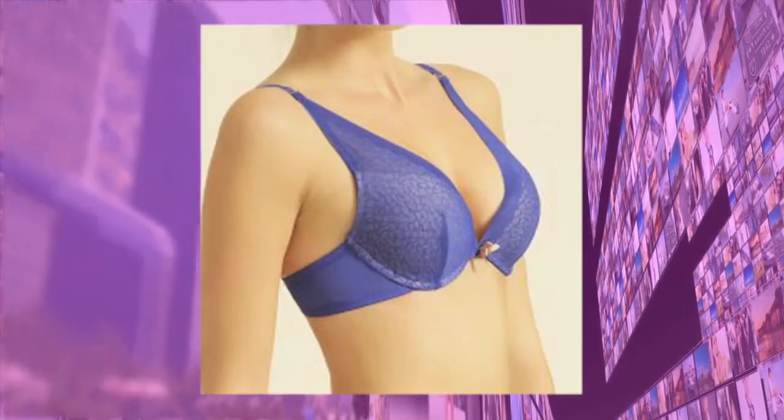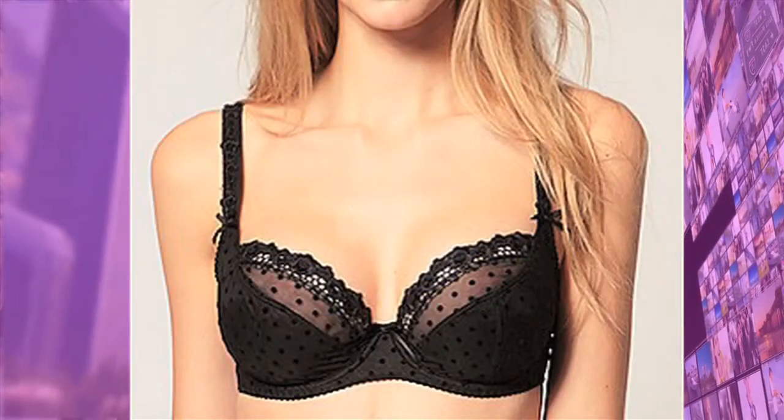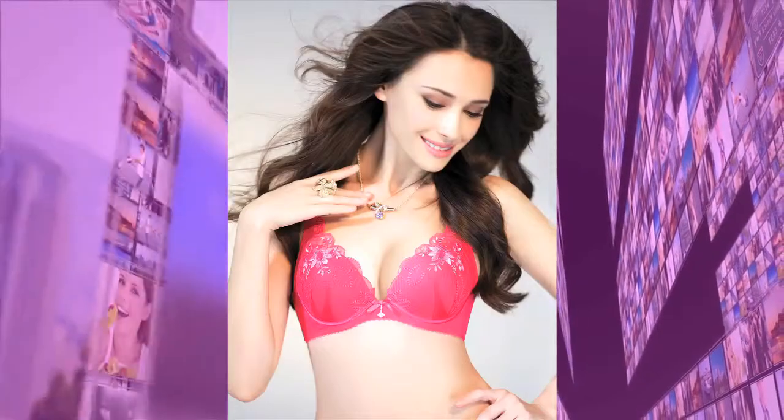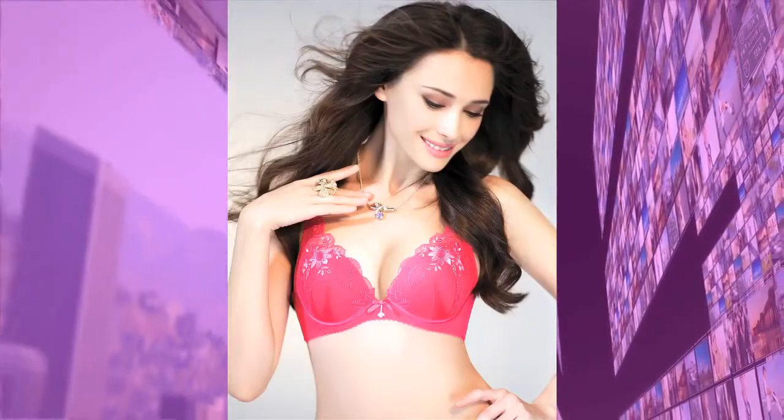Then there's the Little Bra Company. Their motto is, good things come in small packages. They claim that even the smallest A cup could actually achieve a sexy cleavage. They specialize in hard to find sizes like 28A. Who wears a 28A? Good Lord!